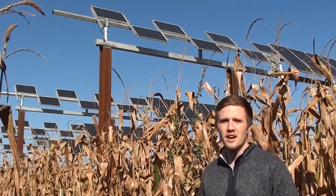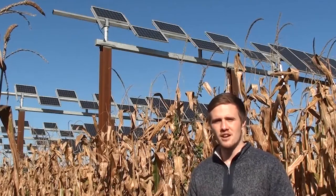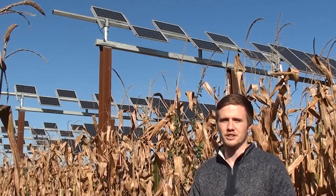Specifically at this research site, we're looking at the dual usage of land for both agricultural production and energy production.